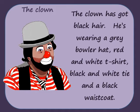The clown has got brown hair. He's wearing a grey bowler hat, red and white t-shirt, black and white tie and blue jeans.